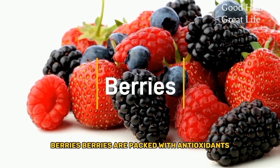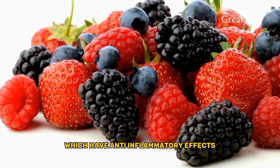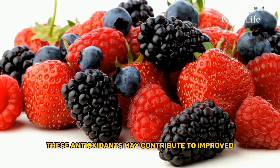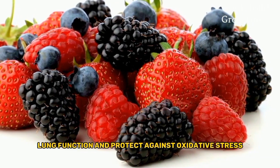Berries. Berries are packed with antioxidants such as anthocyanins, which have anti-inflammatory effects. These antioxidants may contribute to improved lung function and protect against oxidative stress.